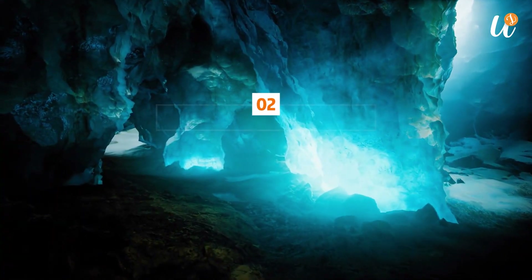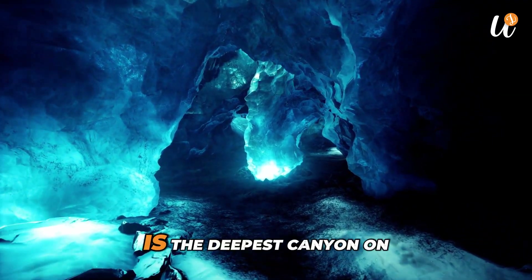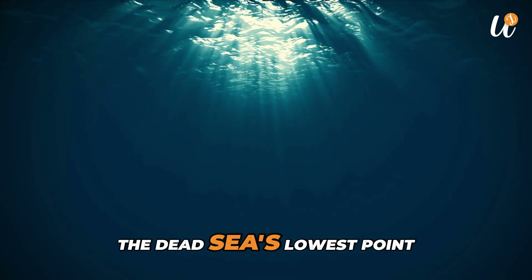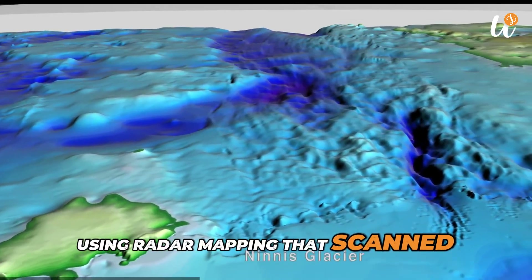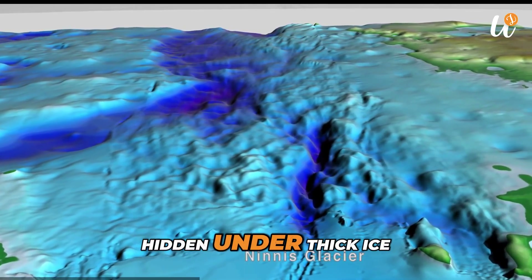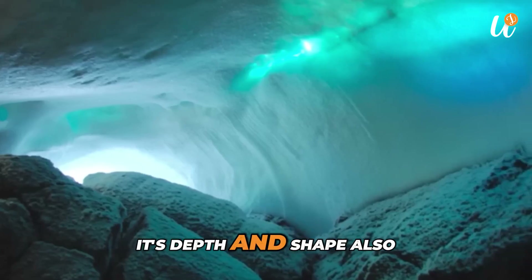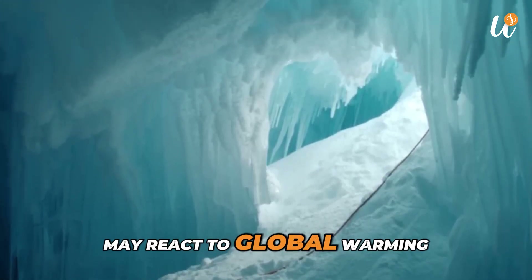Number 2: The Deepest Canyon on Land. The Denman Canyon in East Antarctica is the deepest canyon on land. It goes about 3.5 kilometers below sea level, which makes it deeper than the Dead Sea's lowest point. It was discovered in 2019 using radar mapping that scanned through the ice. This canyon has likely existed for millions of years, hidden under thick ice. Scientists believe it plays a role in how the glacier above it moves and melts, and its depth and shape help researchers understand how Antarctica's ice sheets may react to global warming.